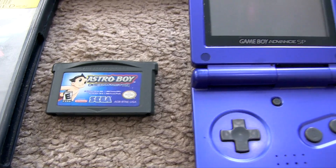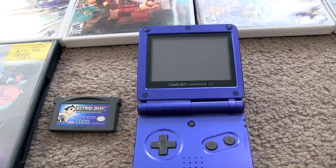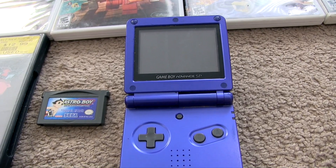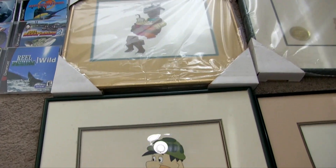I also picked up this Astro Boy GBA SP for five bucks and it does work. Now let's move on to what I'm really excited about.